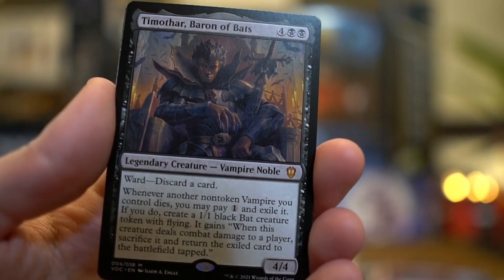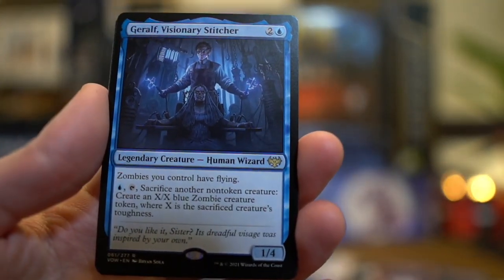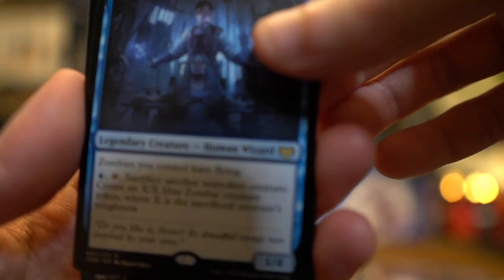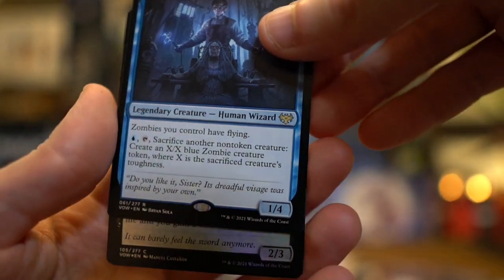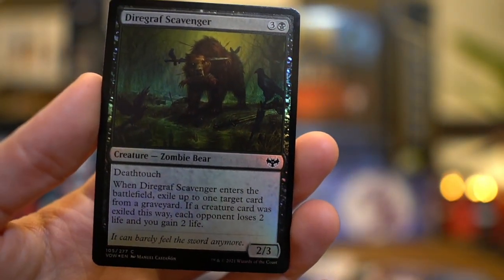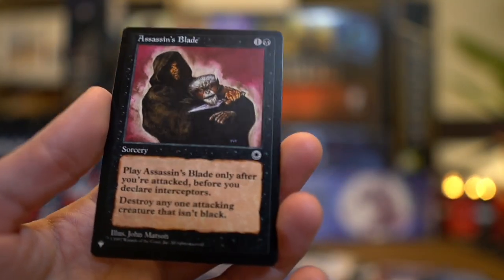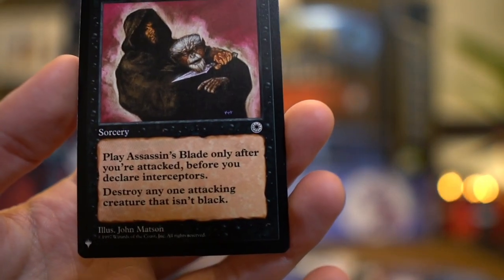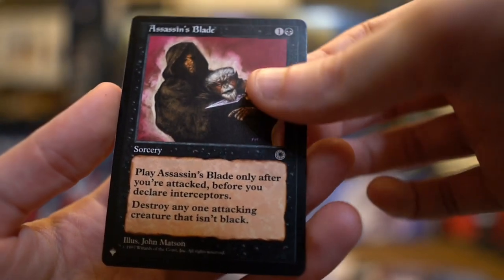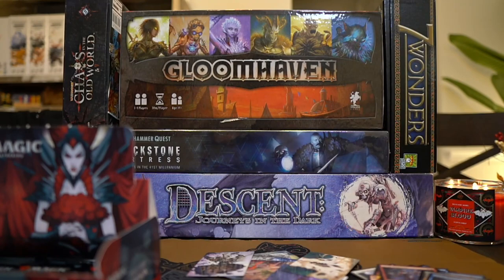Timothar Baron of Bats — wow. I'm officially dubbing him Batman. Good job, Timothar. And then a rare — Geralt Visionary Stitcher. Stitching up this lady. Everybody needs stitching sometimes. And then a foil — Zombie Bear. Diagraph Scavenger. Zombie Bear. We're getting the whole zombie zoo out here. Assassin's Blade — definitely an older card. I almost feel like I recognize that. Look at the text. That looks so old, like clearly older. Wow. Now I want to play an old adventure game.